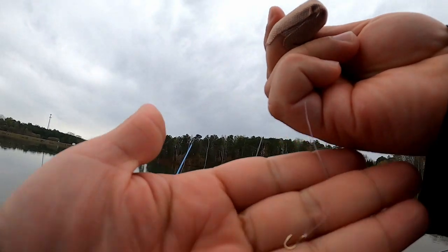Hey guys, welcome back to the channel. Today we are here at the pond catching some free bait for catfishing. We're gonna be catching some bluegills and shell crackers to use as cut bait for catfishing. I'm going catfishing this weekend and I need some bait, so I'll be showing you how I do that and how easy it is to get your own bait. Let's get into this video.